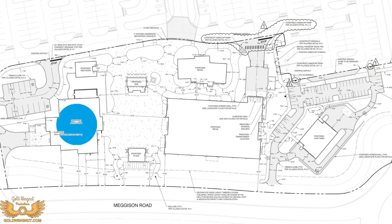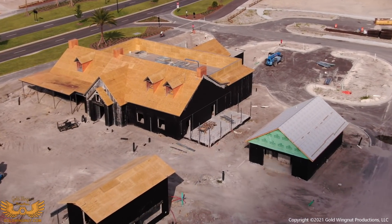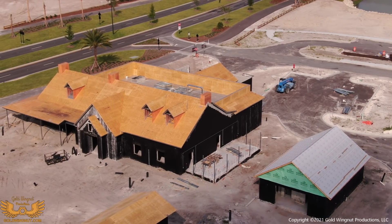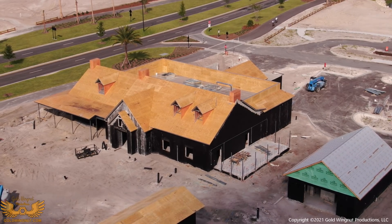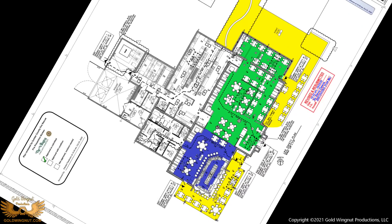The entertainment portion of Sawgrass Grove is next. First up is McGrady's, which is scheduled to be about 9,000 square feet and should accommodate 335 people. McGrady's is going to be on the west side of the entertainment square. Here's the floor plan — rotated to face north. The blue is the bar, the green is the restaurant, and the yellow is the outside service areas of McGrady's.